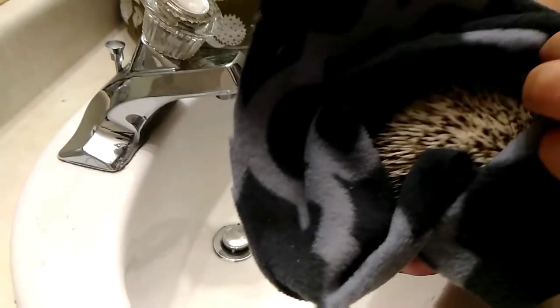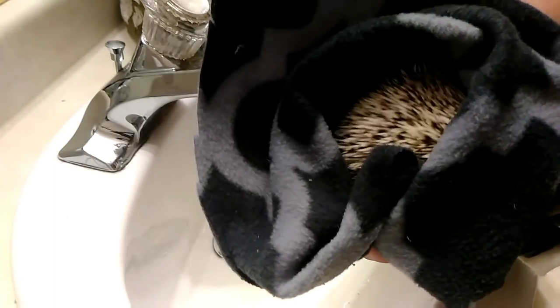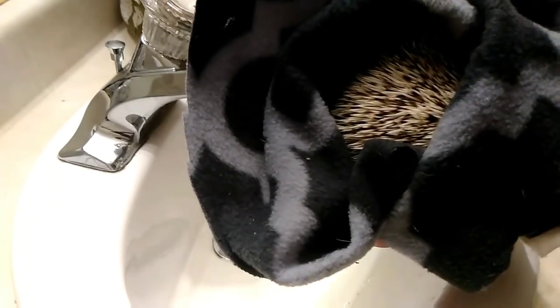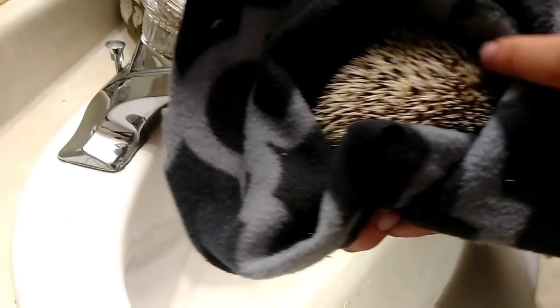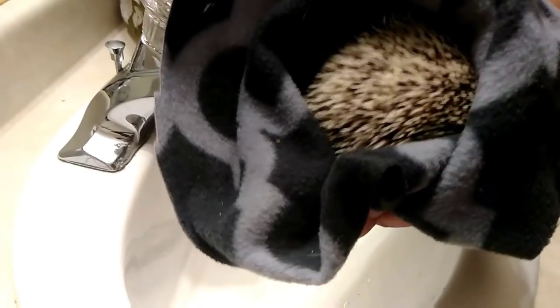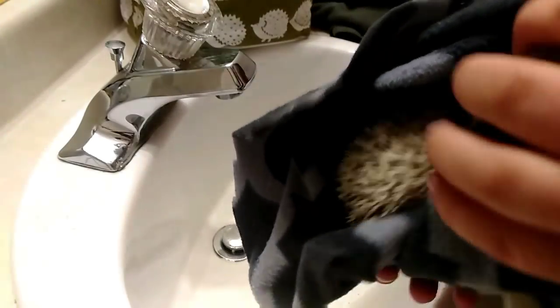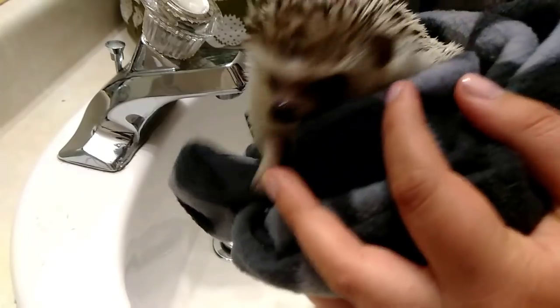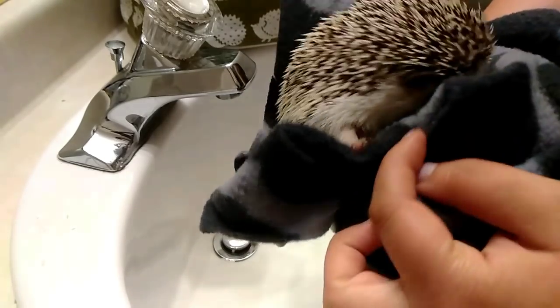Welcome back everyone. Today I'm here with Milo and we are going to be giving him a bath because it is well overdue. I'm also going to attempt to trim his nails — maybe on or off camera, depends on what he allows me to do. He's kind of grumpy because I woke him up, but I gave him some treats.